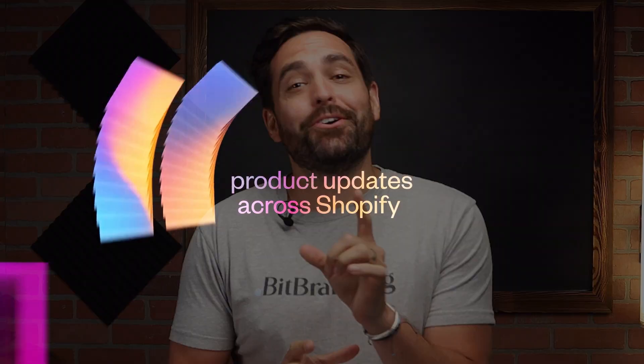Shopify just released their newest set of updates with Editions Summer 23 and it's packed with over 100 updates. Yes, you heard that right — 100 updates. We have a lot to unpack so let's get started.